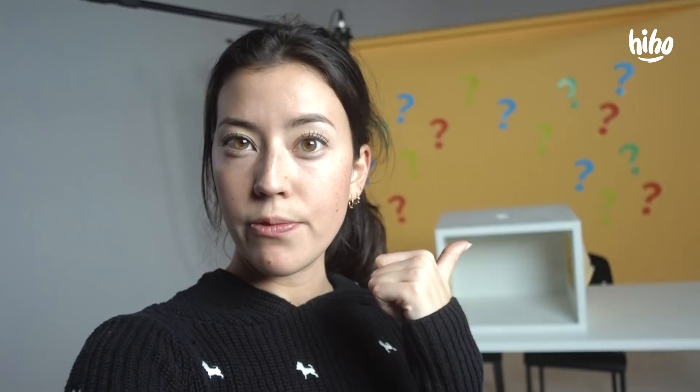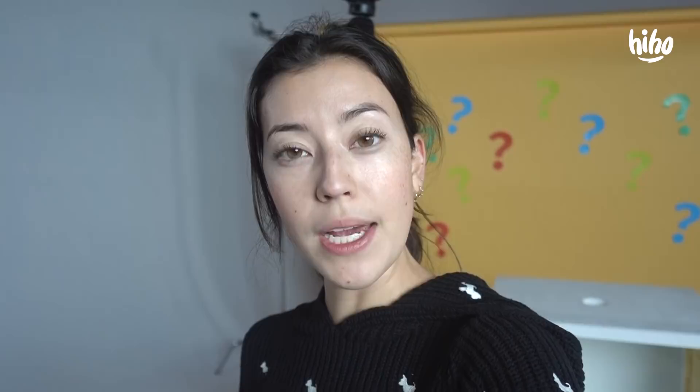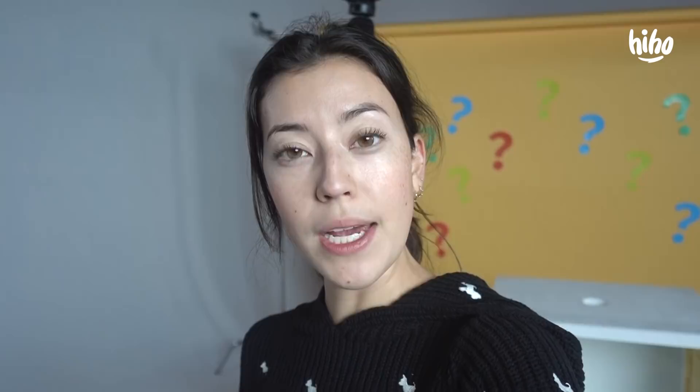Hello everyone and welcome to another Hi-Ho behind-the-scenes vlog. We've been filming a lot of videos lately — we've been doing a bunch of kids plays. You can see right behind me, we're filming a What's in the Box? We had Santa Claus come and meet the kids. We're going to be releasing a Kids Try every week, either the kids trying snacks or the kids trying food made by Chef Zachary.